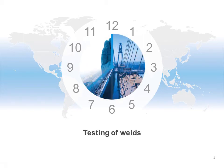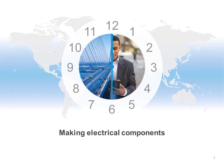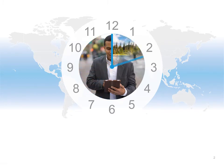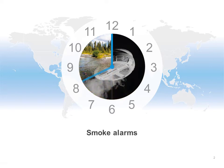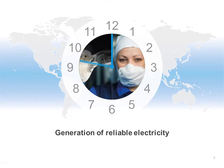Radioactive materials are used to check for cracks in welds in bridges and pipelines. They are used to make electronic components. Radioactive materials are used to measure pollution in our rivers and oceans. They are used in smoke and fire detectors. Last but not least, radioactive materials are used to make electricity, reliably.